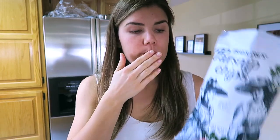The last thing I got was parsnip chips, and I really want to try these right now. Oh my god, they're so good — A plus from me, I love these things! Alright guys, I hope you enjoyed this grocery haul. If you did, don't forget to click thumbs up and I will see you guys in my next video, bye!